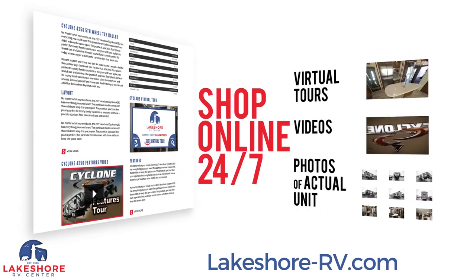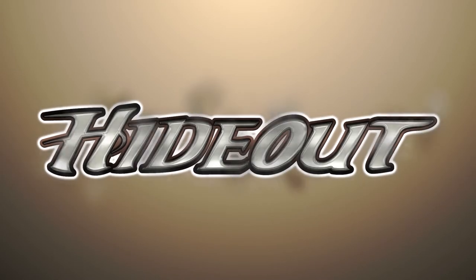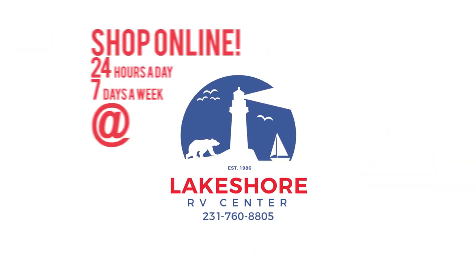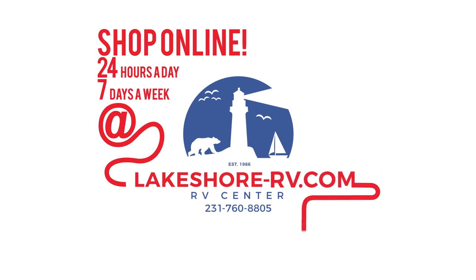Shop online at lakeshore-rv.com with virtual tours, videos, and photo galleries. You're sure to find your perfect RV at the lowest price, guaranteed. Want a more personal touch? Call us at 231-760-8805 where our friendly and knowledgeable staff will help you get an amazing deal on the RV of your dreams.